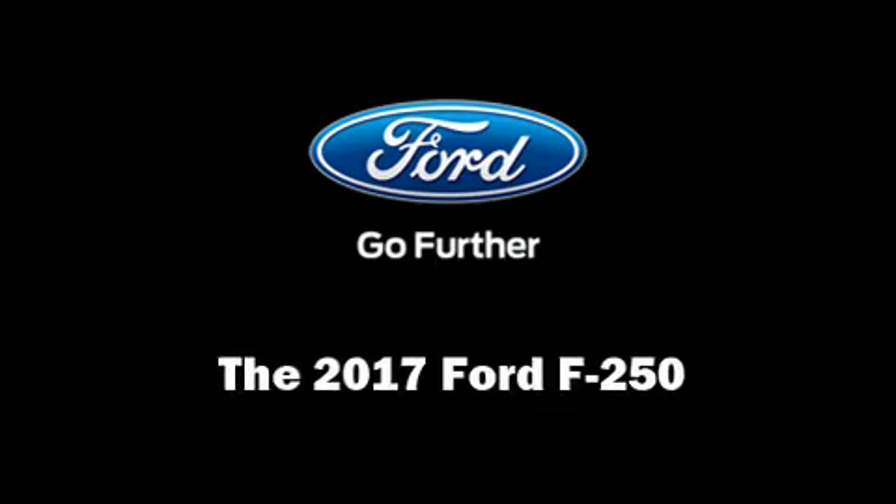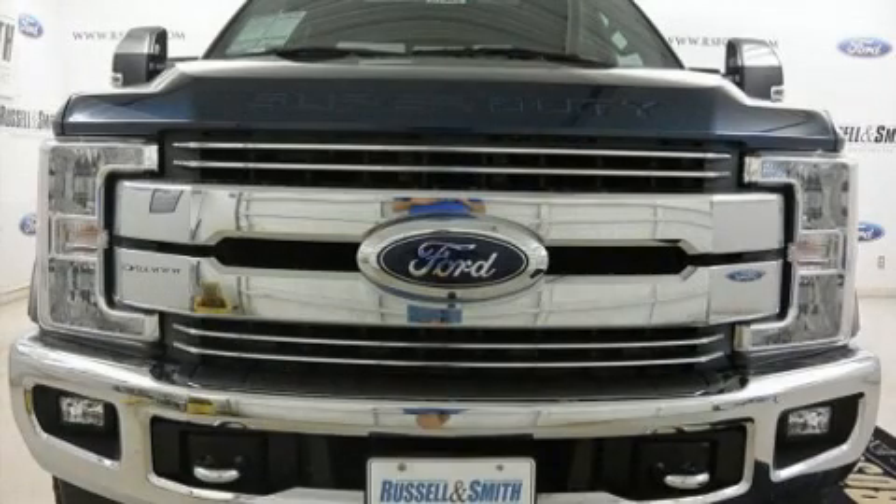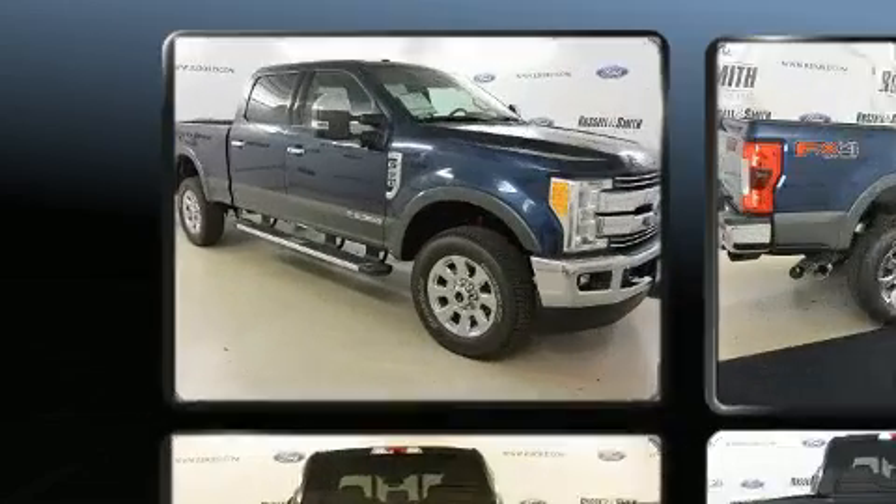Climb inside the 2017 Ford F-250. It features an automatic transmission, four-wheel drive, and a powerful eight-cylinder engine.